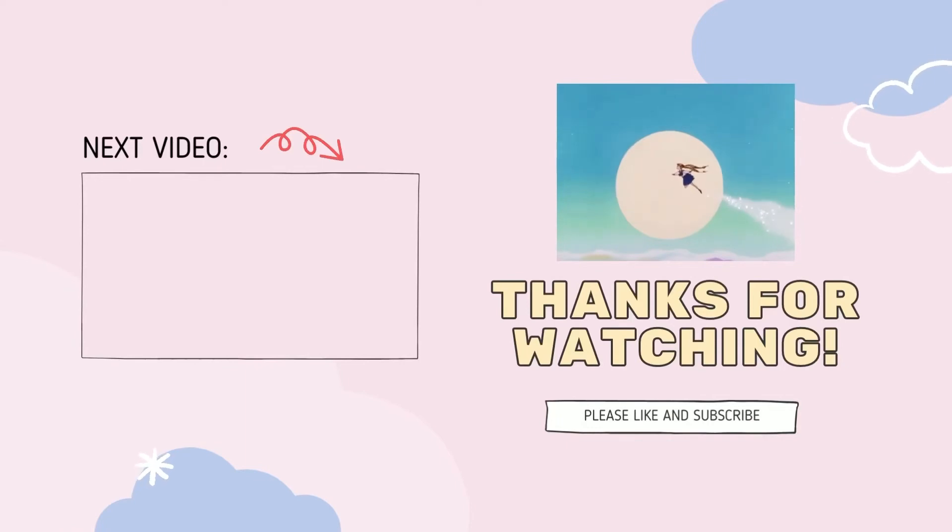Hello there! If you like this one, here's my next video — be sure to check it out!